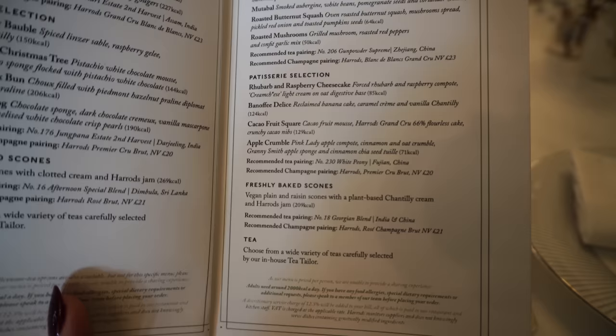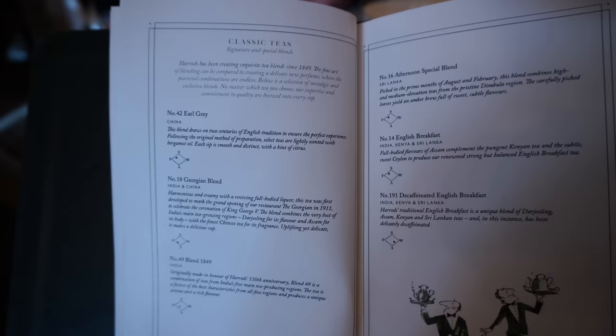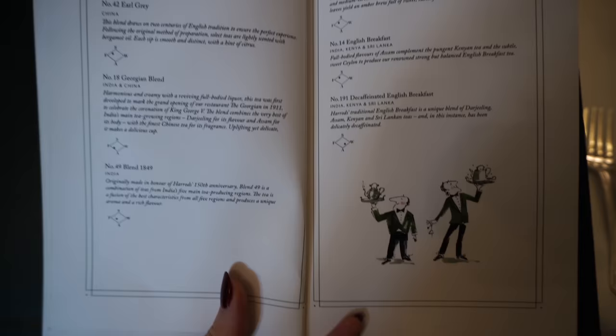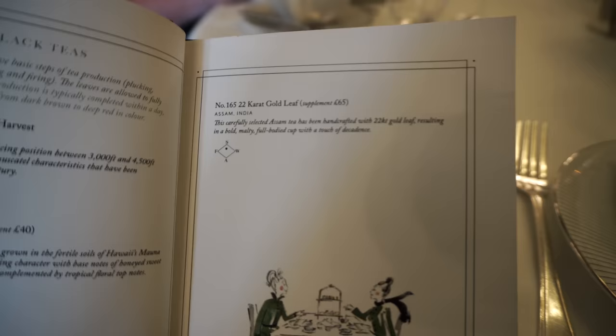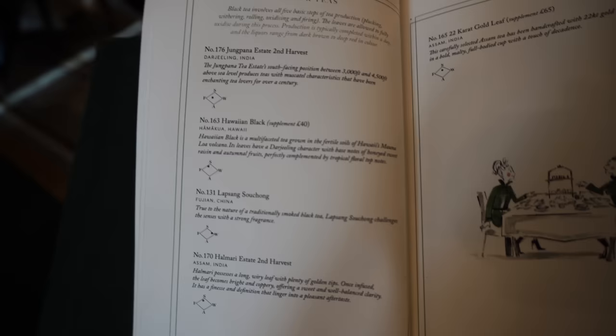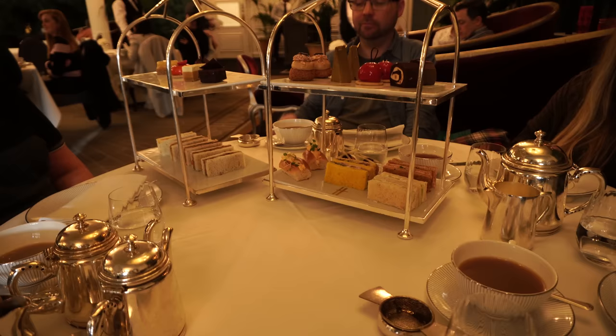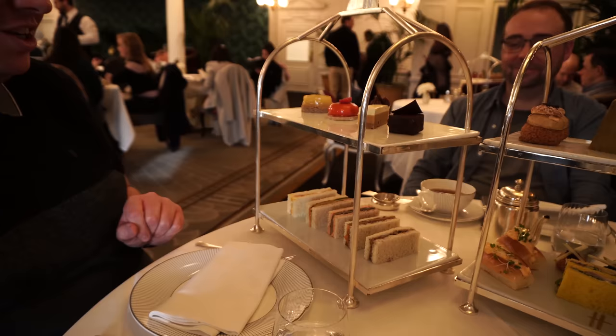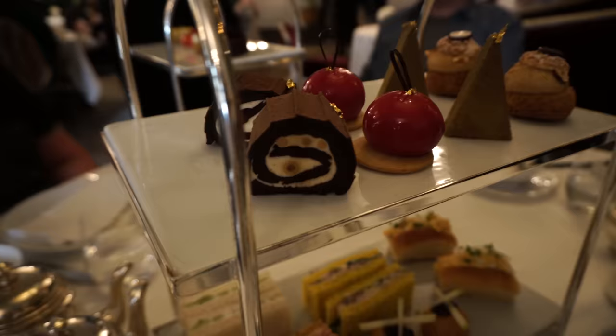And then I'm going to quickly show you the tea. And of course, there are pages and pages of teas. I'm going to try and go for something a bit more adventurous. What should we pick? I like all the illustrations — how cute they are, they're really fancy. There's a £65 supplement for the carrot leaf cold tea. And Luke was actually just looking — it was the Hawaiian black tea for £40 extra. I don't think I can do that. Oh my gosh. So Luke's actually going for the vegetarian one.